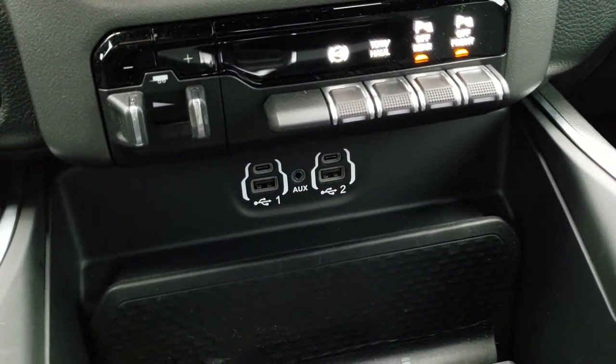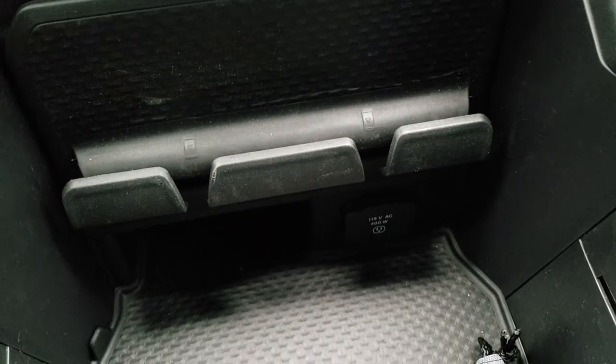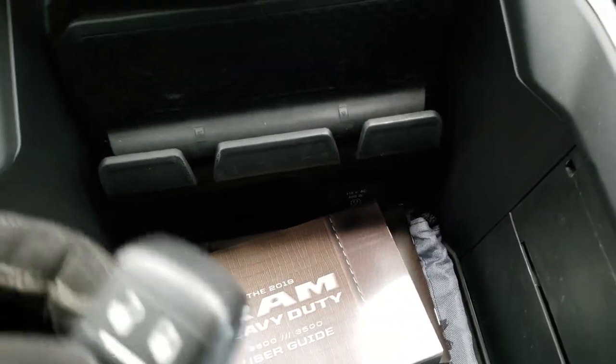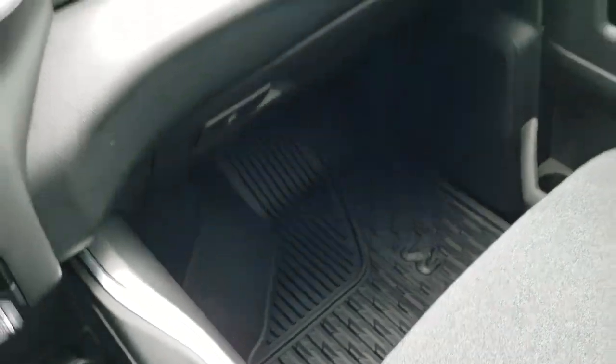It does have your aux, USB-C, and USB plug-ins right there. Down here you get a 115-volt 400-watt plug-in, and it does come with all the books and everything that go with this truck. Here's your keyless entry — it has your remote start on there, and a nice thick key fob with the Ram logo on the back. All-weather floor mat on that side.